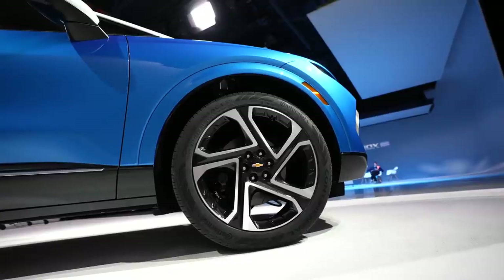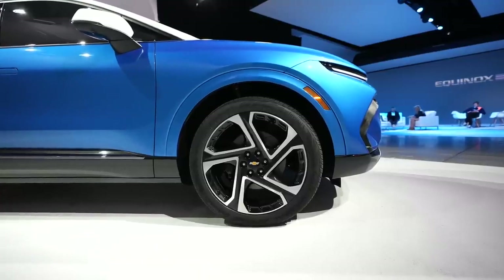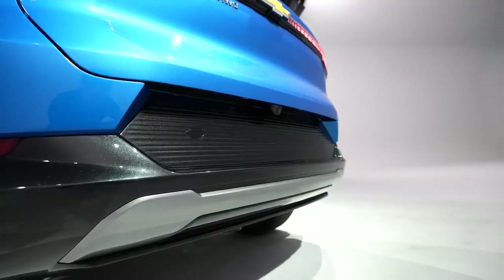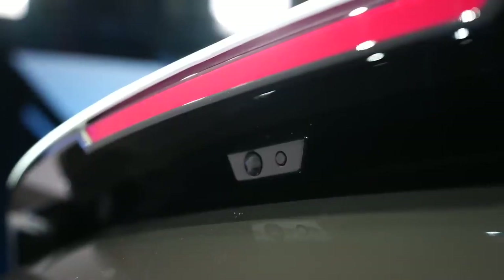For the wheels, they are 19 inches, but depending on the trim, you can go up to 21 inches. I didn't get to see the trunk fully operating, but it does have sensors in the back to know that you're there, so you don't have to wave your feet under the car to open the trunk door — it knows you're there already.